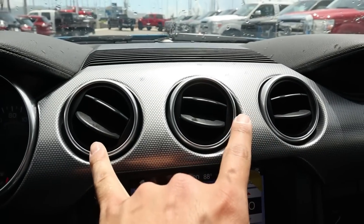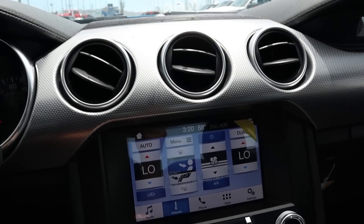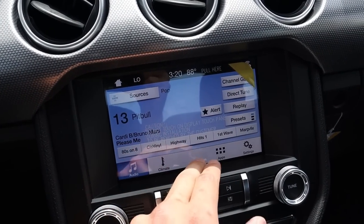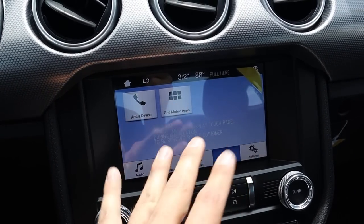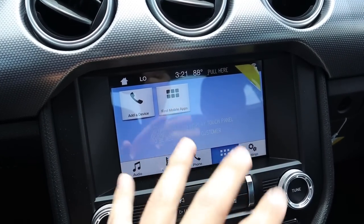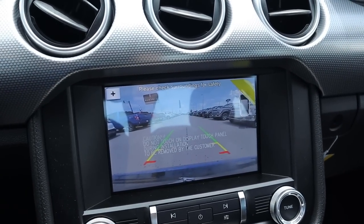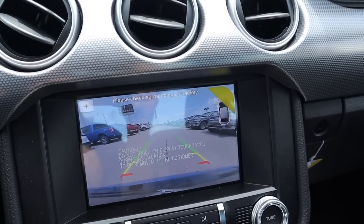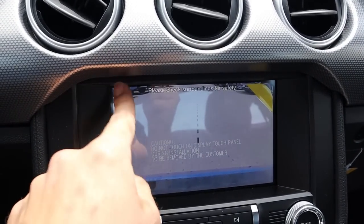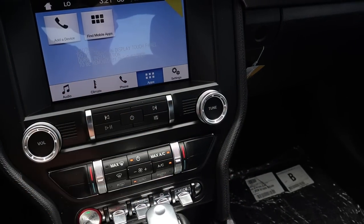First I want to mention these circular vents up here — all Mustangs have that and I think it's pretty cool. Down here on the touchscreen it's the SYNC 3 system — super responsive and really easy to use. It handles calling, texting, and Bluetooth, all via this touchscreen. It's really a nice unit, one of the better ones in the car industry. Popping it into reverse, you can see the backup camera with trajectory lines that turn as you turn the steering wheel, and you can actually zoom in.